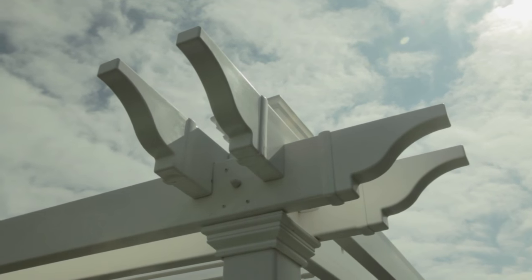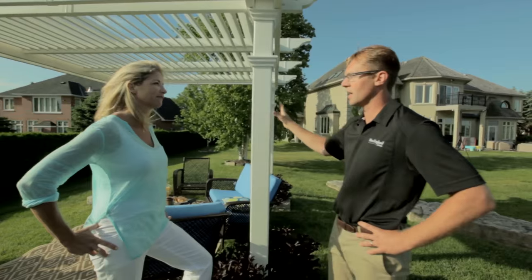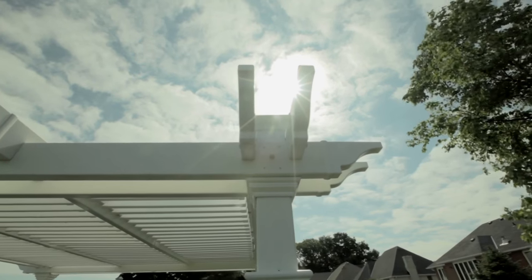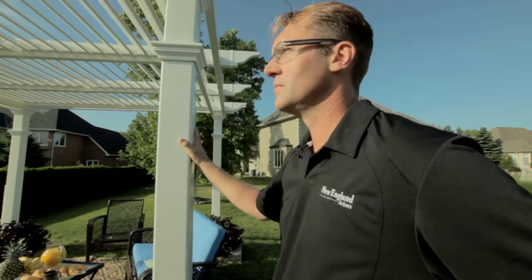It's funny because I did notice that some of the trim levels on your home do kind of match the New England charm that we have on our pergola. The nice thing about it, too, is that we've designed it to be completely maintenance-free. So you can enjoy the New England charm of the design without having to paint it all the time. Absolutely.